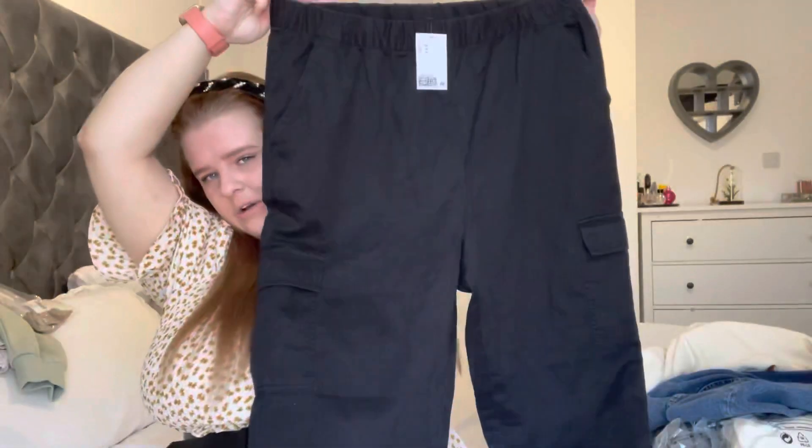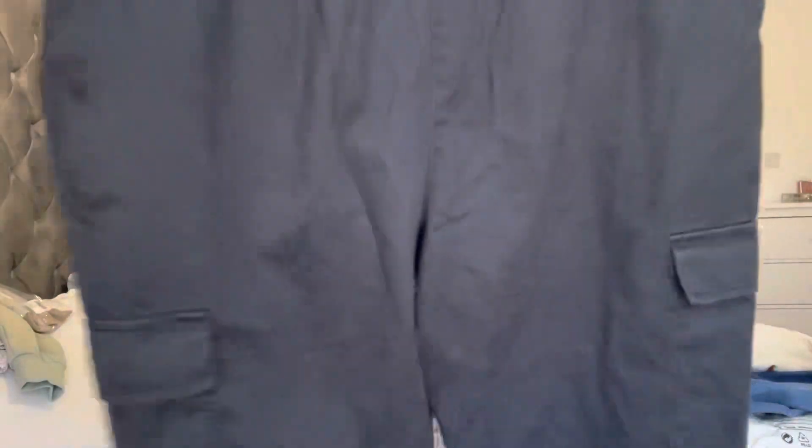I haven't tried these on because I didn't feel the need to, but they're biker shorts — anti-chafing, which is great if you have big thighs like me. Next we have some cargo pants. These are really nice on as well — very flattering and very comfy. I feel like they'd go really well with high-top Converse or some boots. They might be more of an autumn piece than spring, but you never know.